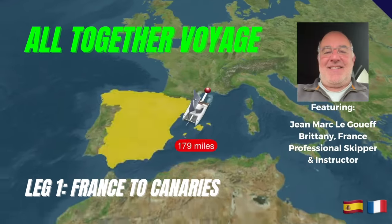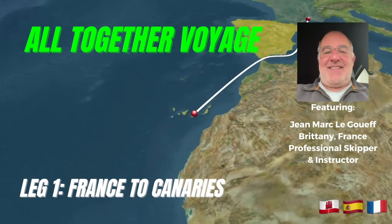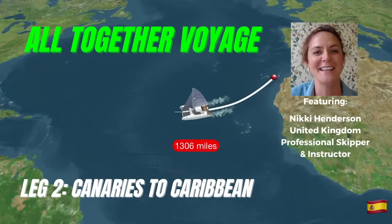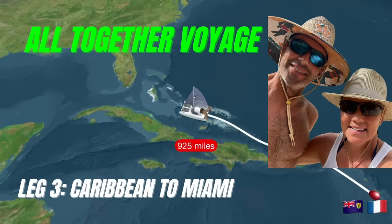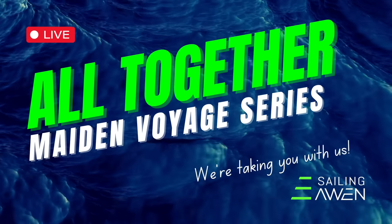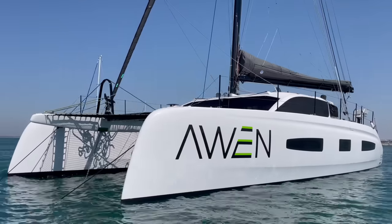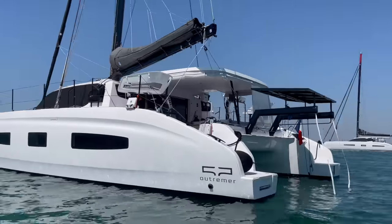Because we didn't have much time for a shakedown before our transatlantic crossing, we decided to get a skipper instructor on board for each leg. Thanks to Starlink, we started a daily passage video series. We had a date with Outremer at the Miami Boat Show to debut the Outremer 52.